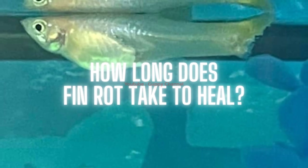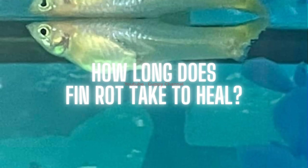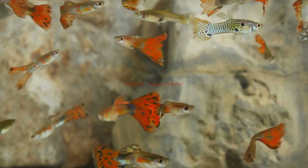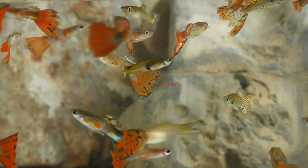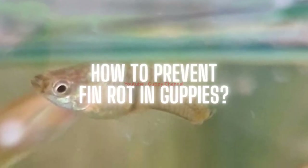How long does fin rot take to heal? It will take several days to see some improvement. If your fish holds on until then, you can be assured the fin rot is healing. When your guppies are recovering, they will show clear signs: the fin rot isn't progressing, no new symptoms appear, the fish's hunger and vitality are returning, and rotted fins start to regrow. When your guppy has healed, you can reintroduce the fish into the main tank.